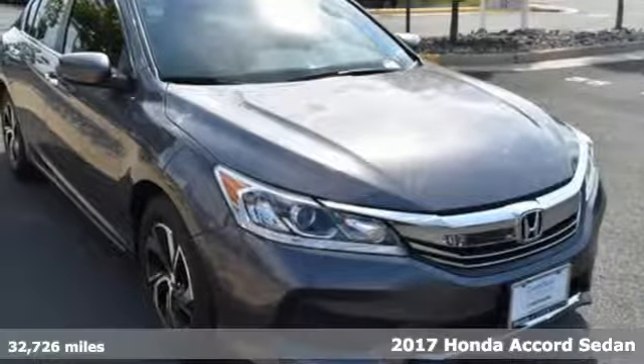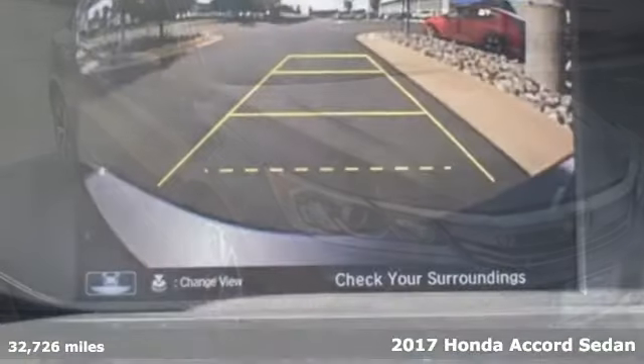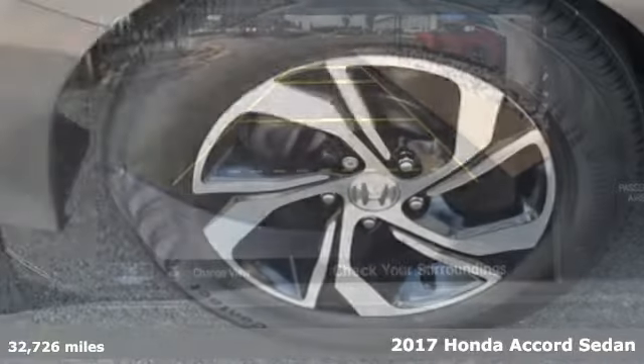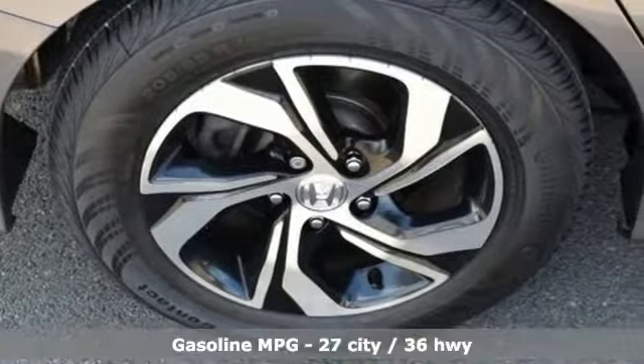It's a 2017 Honda Accord Sedan. Honda made no compromises with this luxurious and practical Accord. It comes with great features you love.